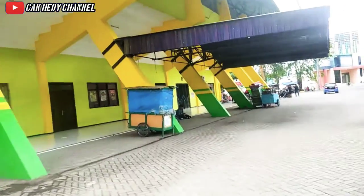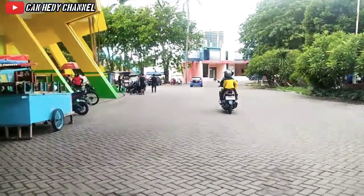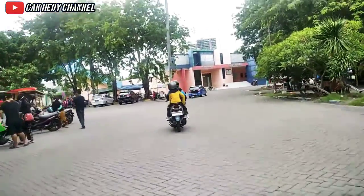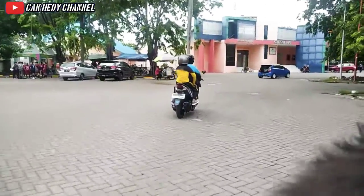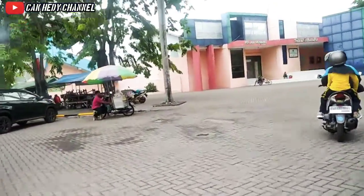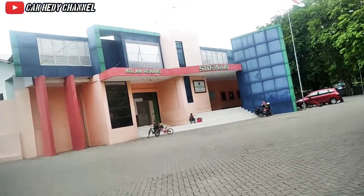Di sini adalah jalan masuk dan juga jalan keluar stadion. Di depan saya ada satu gedung lagi, yaitu kolam renang dari Gor. Jadi Gelora Delta ini selain stadion sepak bola, ada juga tempat untuk berenang. Demikian review dari Stadion Gelora Delta Sidoarjo.